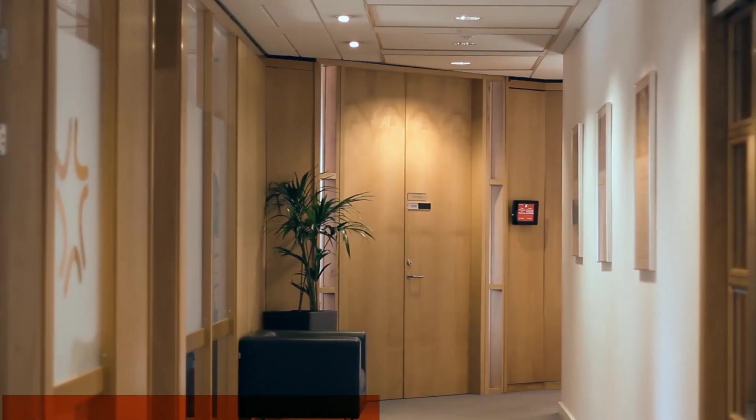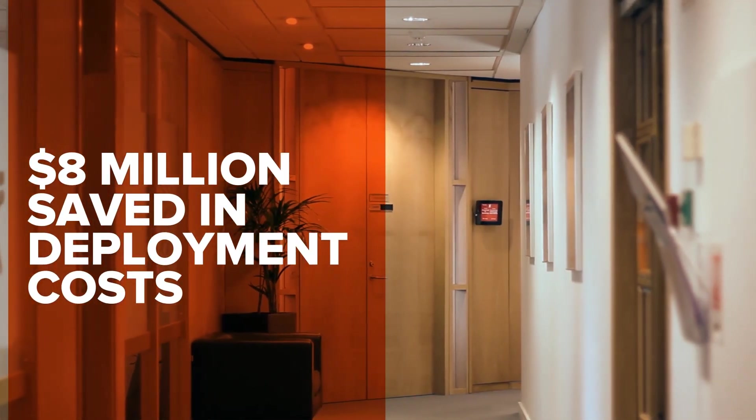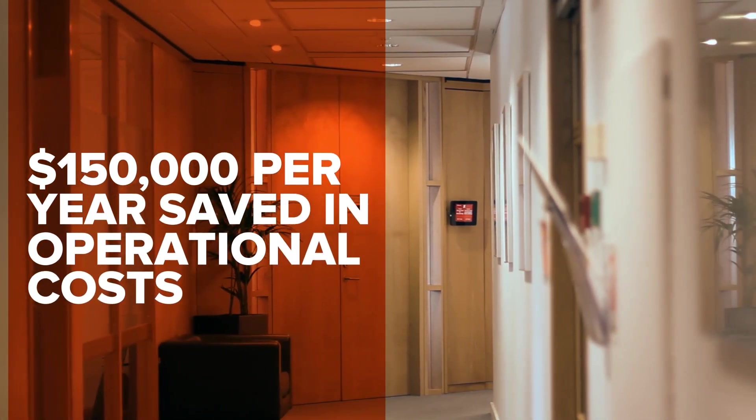To give you an example of how customers are taking advantage of the new features in Giga Plus: they've been able to use the data discovery features to discover all of the traffic within their environment, who is accessing which applications, and where the traffic is flowing — all in real time across a very large distributed environment. They've told us this deployment has already saved them up to $8 million in deployment costs, as well as around $150,000 a year in operational costs — very significant savings based on the information we're providing them.